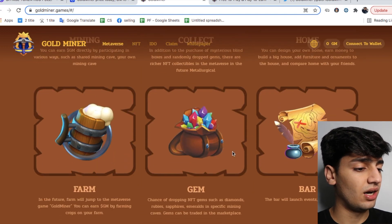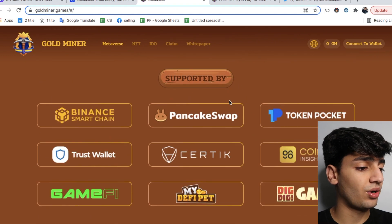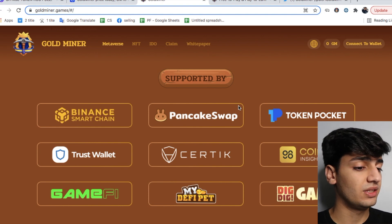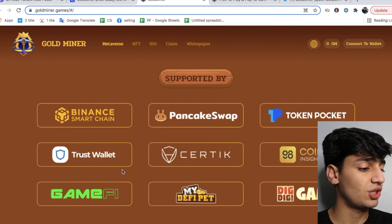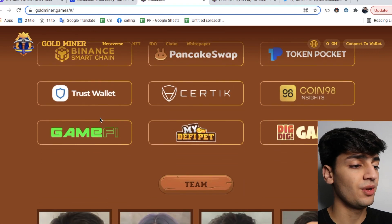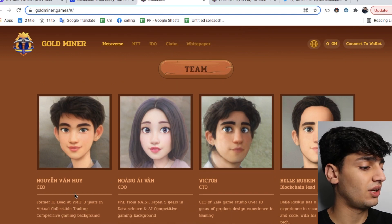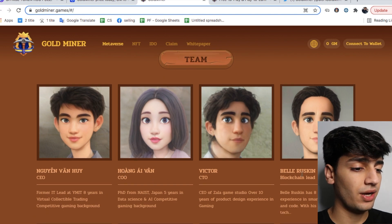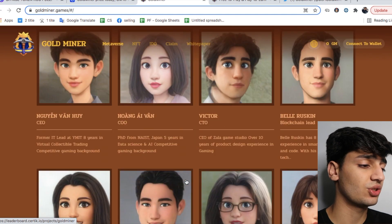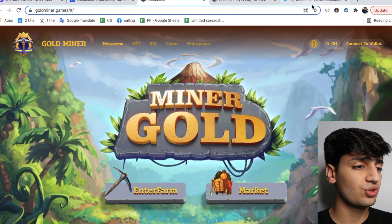We can see their NFT collection and their game, social marketplace, and factory — which is supported by various partners. Notably, this token is also audited by Certik. It's also on PancakeSwap, Token Pocket, Coin98, DeFi Pet, GameFi, Trust Wallet, and Binance. The biggest ones are the Certik audit, Trust Wallet, Binance, and PancakeSwap itself — these are really hard to get listed on as a new token. We can also see their team, which they've animated: Van Hoy, Avan, Victor, and Bella Ruskin. Being audited by Certik is one of the hardest verifications to get as a new token, and I don't see any red flags so far.